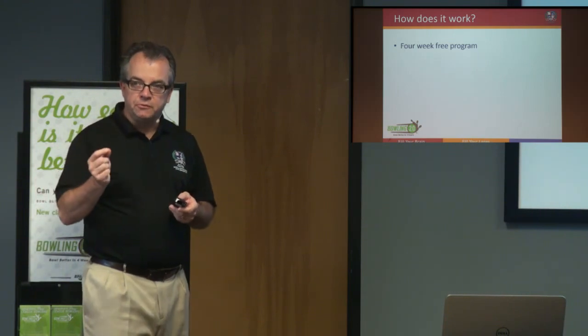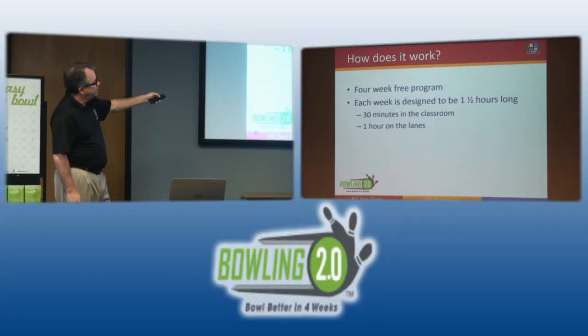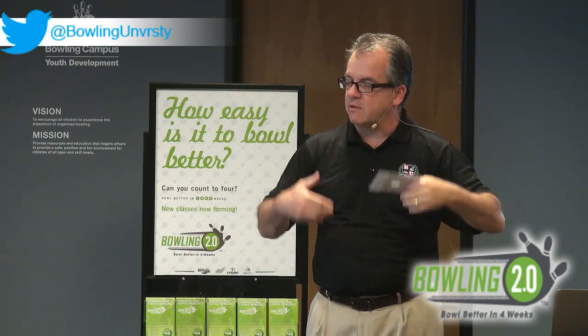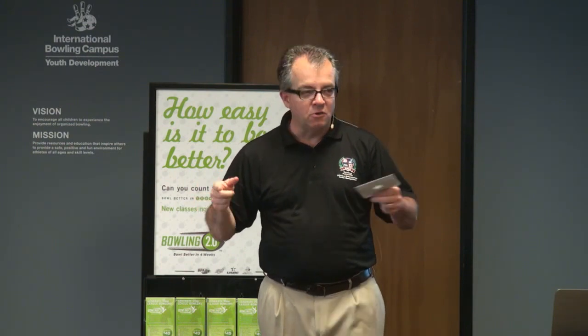Each week is designed to be an hour and a half — 90 minutes total: 30 minutes in the classroom and an hour on the lanes. Our research during pilot programs showed that new students really enjoyed the classroom atmosphere. Fight the urge to just do it down on the lane. A coach will want to skip the classroom and get them bowling right away, but as a business operator I want them to have a great experience — and then come see me more on week five, when they start paying.